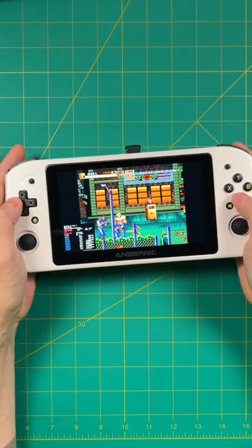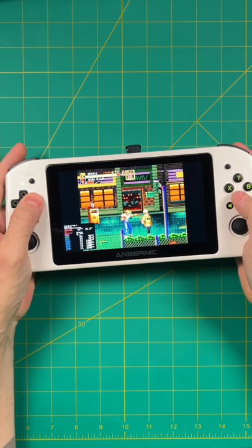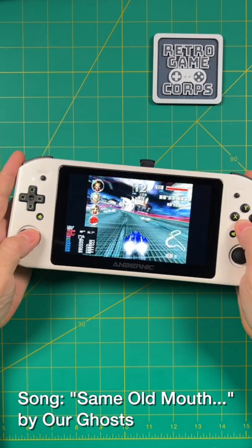So if you're running Bodicera on a device that has touchscreen functionality, I recommend checking this out. And I plan on doing an entire setup guide once we have a final release. As always, thanks for watching, and we'll see you next time.